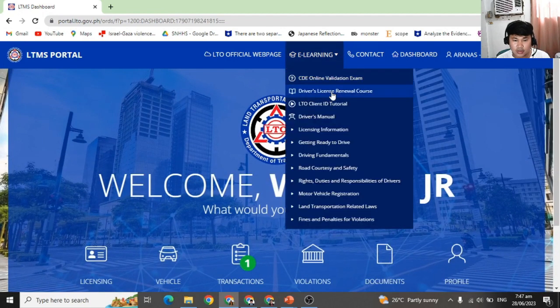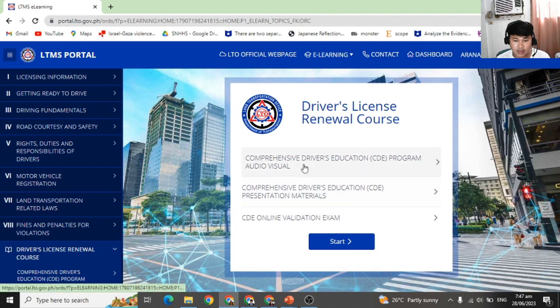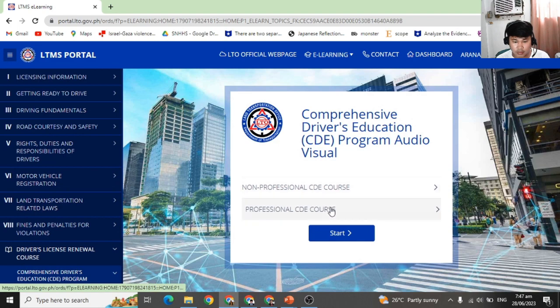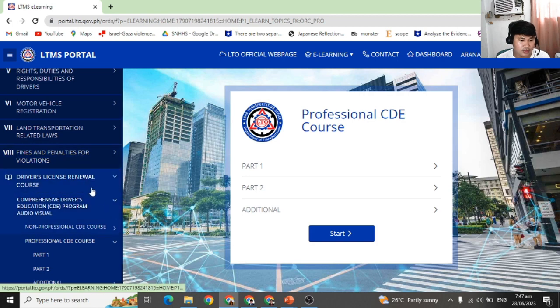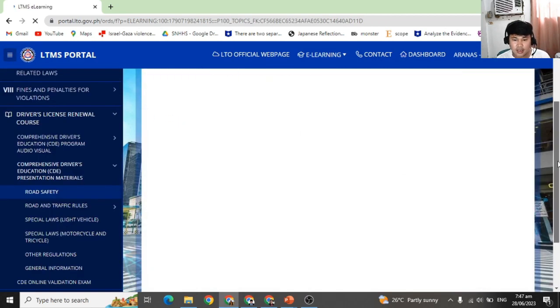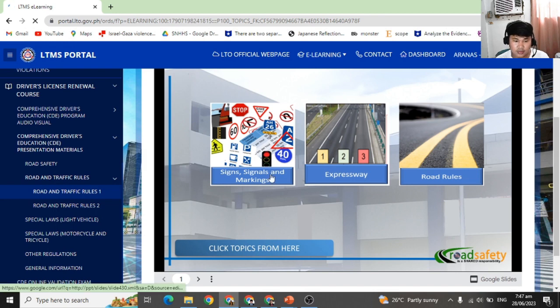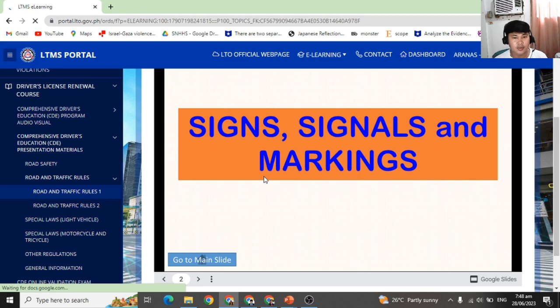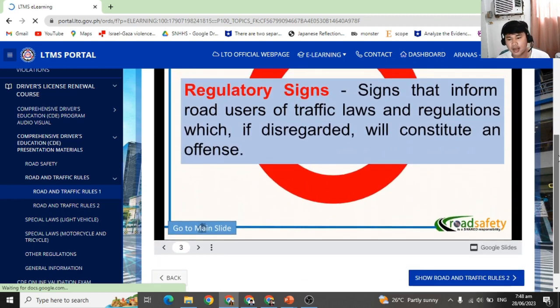I advise you to first review using the review manuals. Click on 'Driver's Course.' After that, you can either go through the video — for professional course that's good for 2.5 hours, a total of 5 hours — or if you want to go with the manual, you can also choose the manual. You can read the road safety sections and learn the signs. I advise all drivers to please honestly read the manual because it will help. You can check that in around one to two hours.